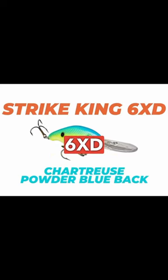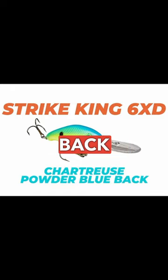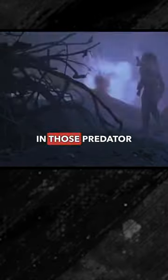The Strike King 6 XD crankbait in chartreuse powder blue back is an absolute weapon in Keith Combs' hands. It's kind of like that shoulder-mounted weapon deal that the Predators had in those Predator movies.